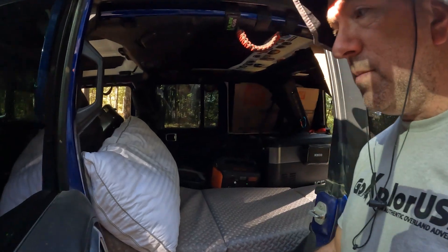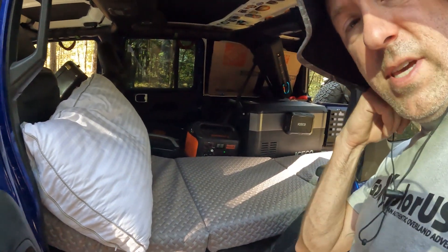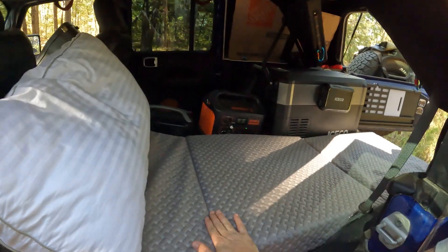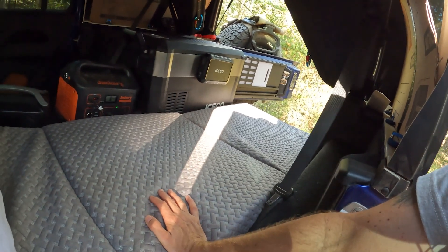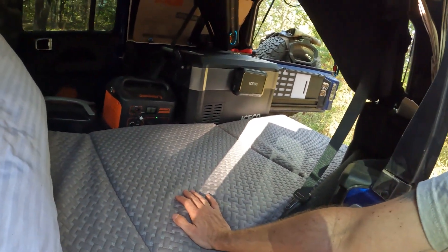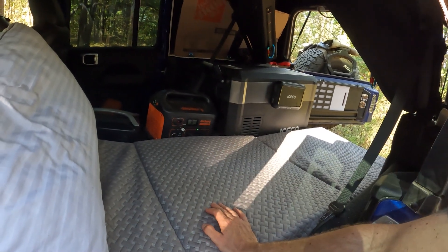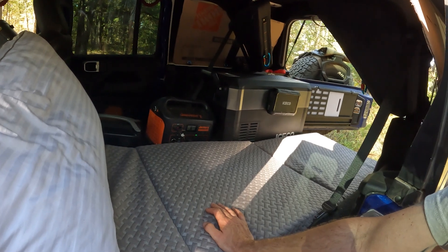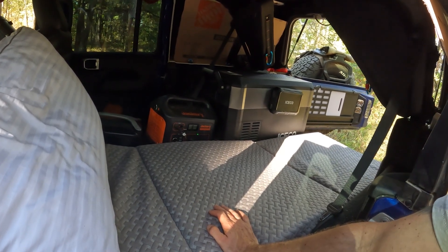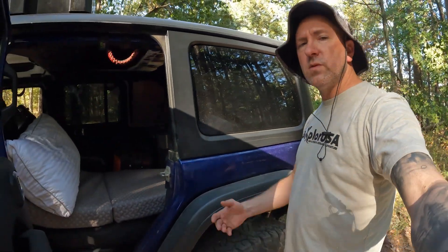Just getting the Jeep set up to sleep in. I don't really use tents anymore and I don't want to do a rooftop tent. So I use this four-inch pad, pillows, blankets, sleeping bags — whatever. I fit right in here. I power my refrigerator with the Jackery 1000; it does a really nice job keeping everything powered and good to go. So it's coming together, it's getting figured out. Everyone has their own system — this is what I use.